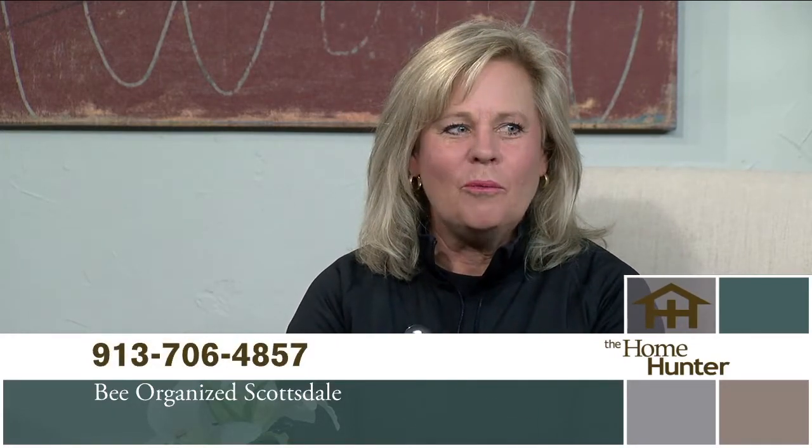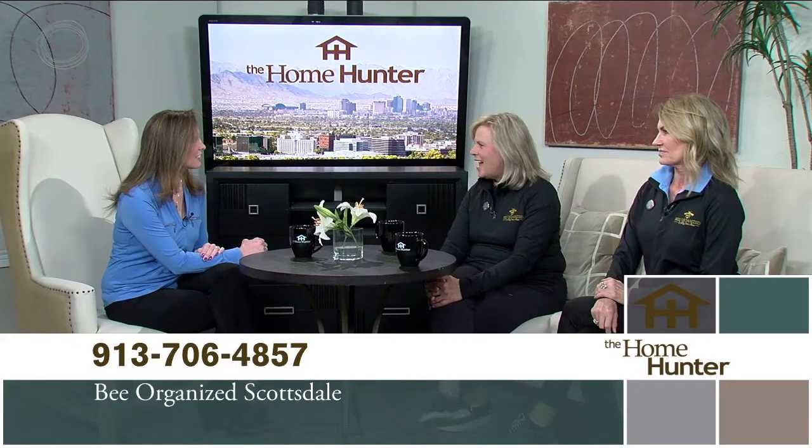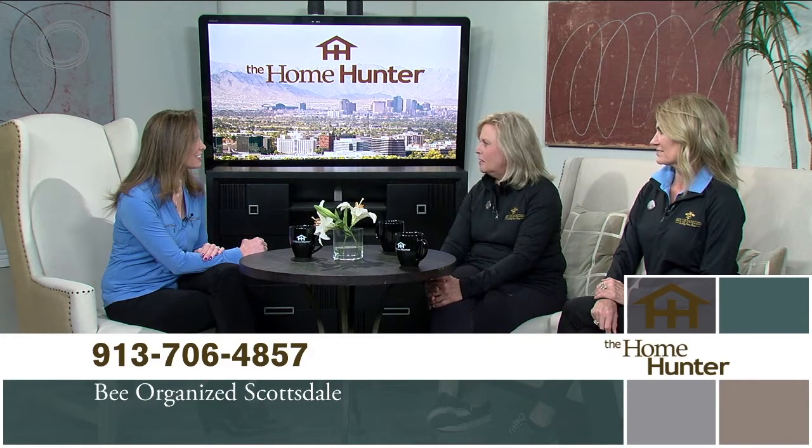We welcome Kathy Fabian and Angie Dunbar from Be Organized. They are a professional organizing company in the Scottsdale and greater Phoenix area. A new location — a couple of friends started the business about six years ago in Kansas City, and Kathy loved it so much she moved out here and started it here.